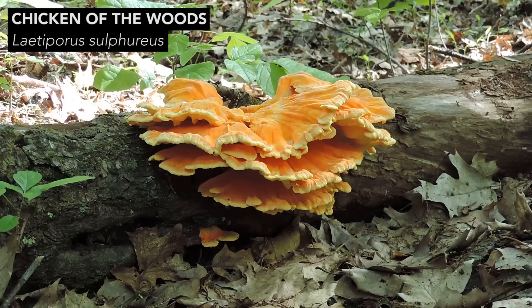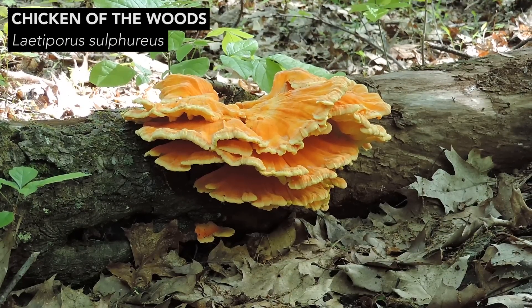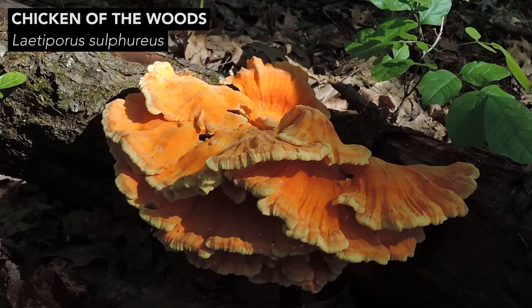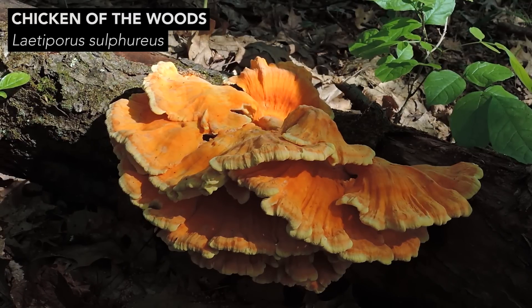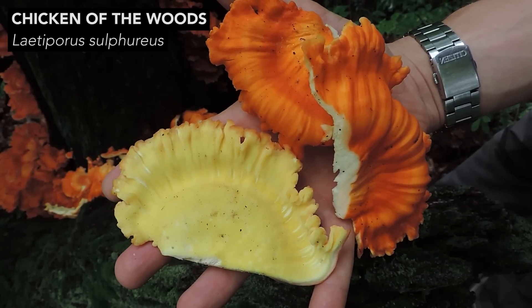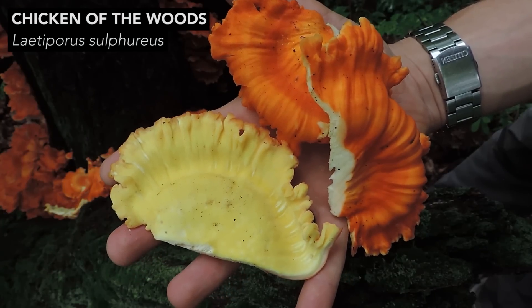The first is Latiporus sulfureus. This mushroom grows in shelf-like clusters on the wood of angiosperm trees. Angiosperm trees are flower-producing trees like oak, maple, hickory, and cherry. Latiporus sulfureus has a bright orange upper surface and a yellow underside covered with tiny pores.